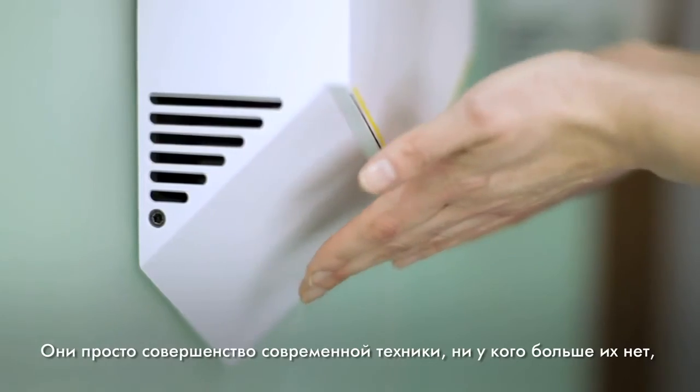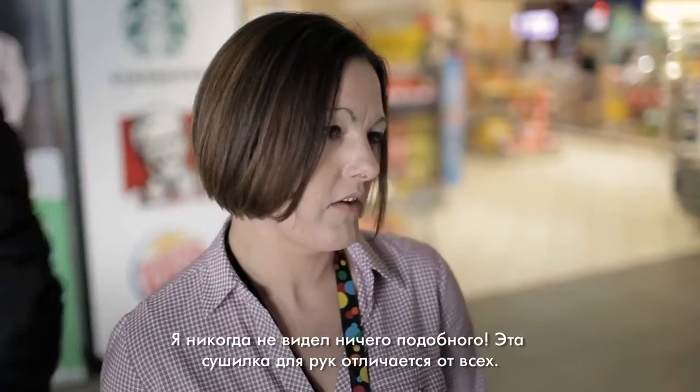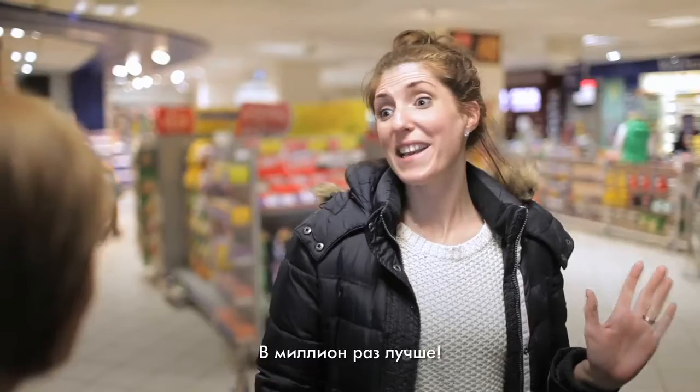Amazing — they're dry. Hands have never felt so dry. It's filtered air as well, so less chance of getting germy. They're just state of the art. Nobody else has got them — why not? Let's be a first. I've never seen a hand dryer like that. They stand out a million times better. Leading the way, I think. Thank you, Mr. Dyson.